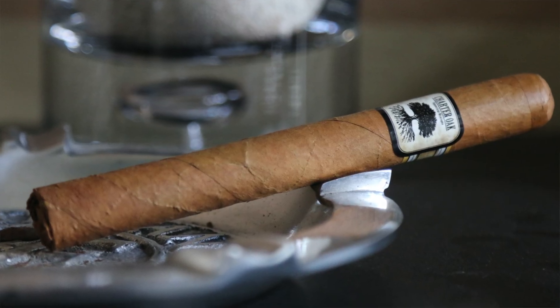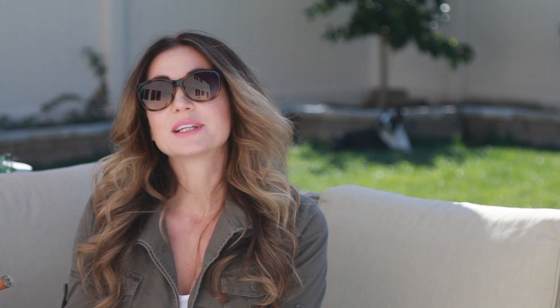Starting with number five this week, we have the Charter Oak. This is kind of a wallet-friendly stick, if you will. Beautiful blend on it, great flavor profile, available in a couple different options, but I like particularly the Connecticut version of the Charter Oak, blended by Nick Melillo of Foundation Cigars.